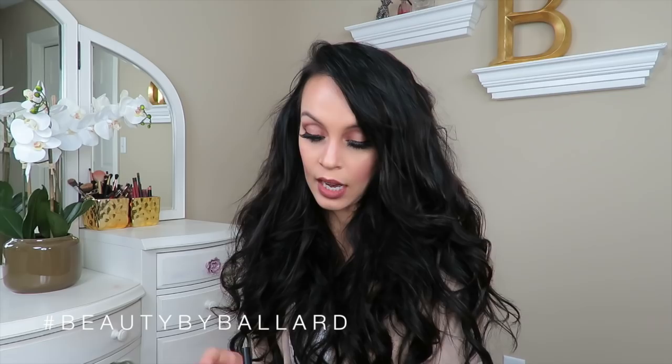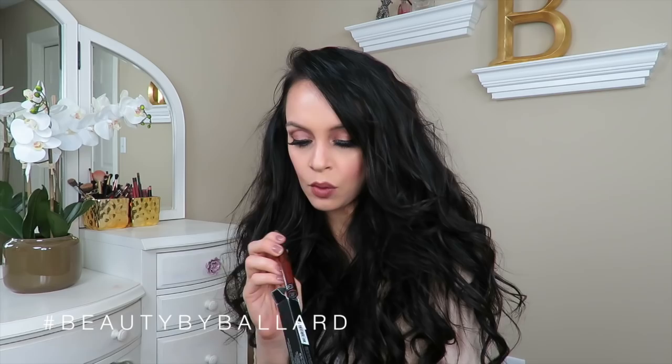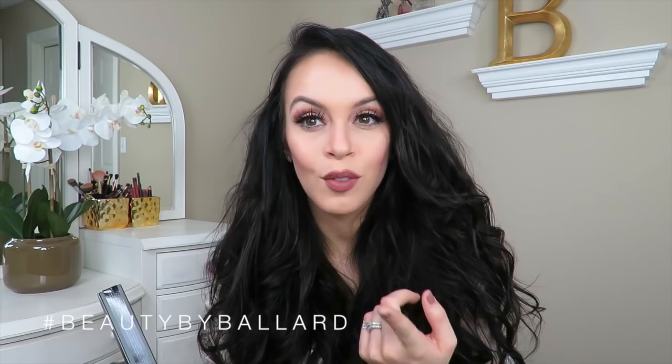I also got this liquid lipstick from Kat Von D in the color Vampira. Again with the packaging, it's just gorgeous. It is a dark, kind of brown-red vampy color, so I'm really excited to try that out for the holidays and winter. I have the Lolita one and I really love the formula of these matte liquid lipsticks — some liquid lipsticks I've had are really chalky, but the ones Kat Von D has are really matte but not too matte. I'm actually wearing the Lolita one on my lips right now and I can't even feel it, which is awesome.